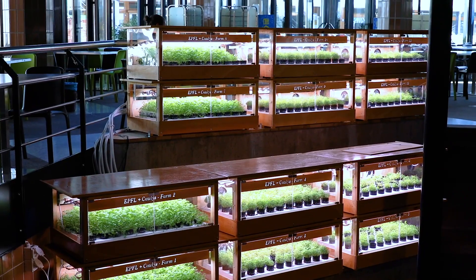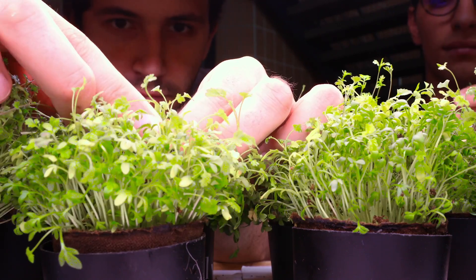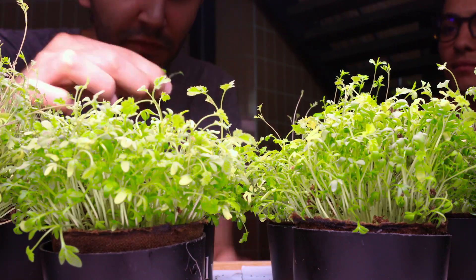Thanks to EPFL sustainability, we have had the chance to install our first greenhouses directly on campus to enable any student or anyone to use them and grow fruits and vegetables directly on campus.